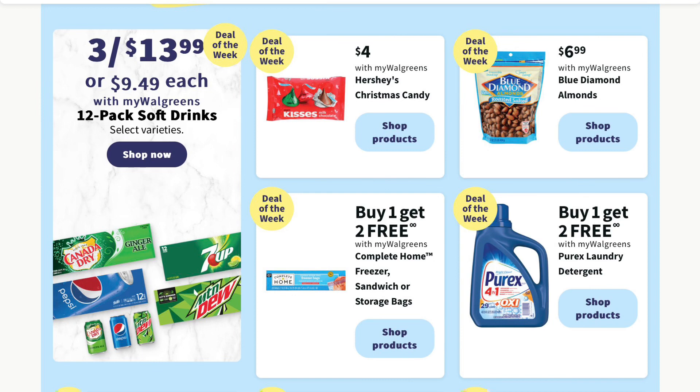This week we've got 12-pack drinks three for $13.99. Looks like it's going to be your Pepsi brands. We've also got buy one get two free on our Complete Home freezer bags and buy one get two free on our Purex.